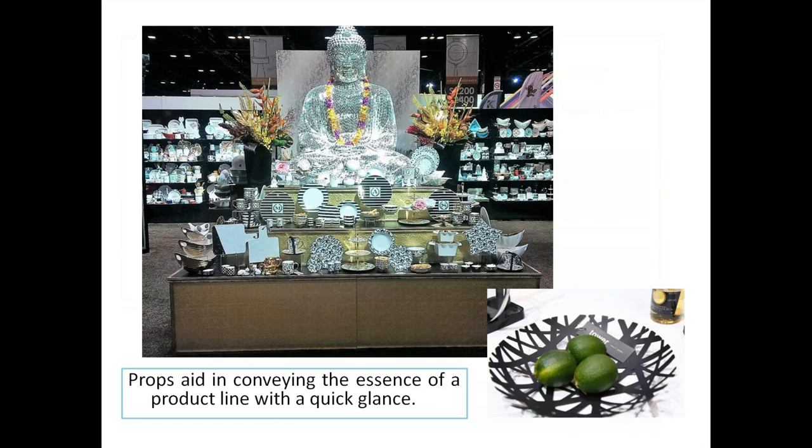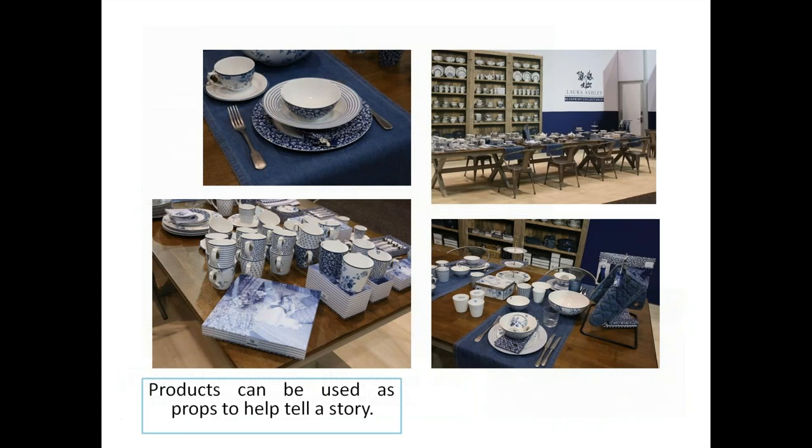Props aid in conveying the essence of a product line within a quick glance. Some props can be as simple as limes in a bowl, or as complex as a mirror-clad giant Buddha — a disco ball gone Buddha — which really helps anchor and convey the look of a line quickly. Props can be used to help tell a story.